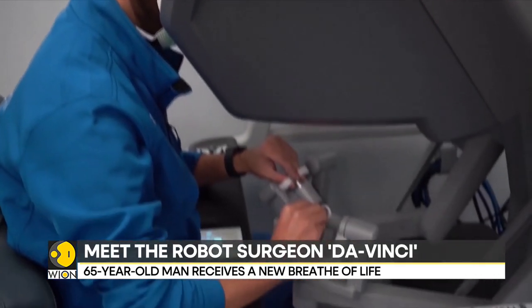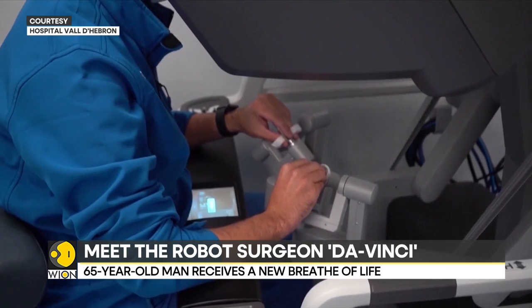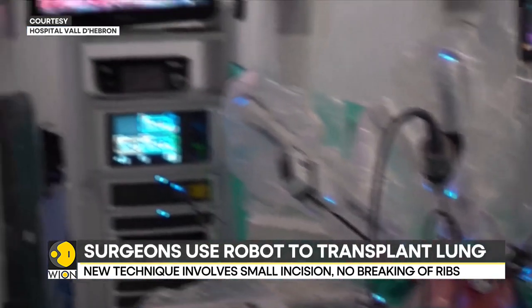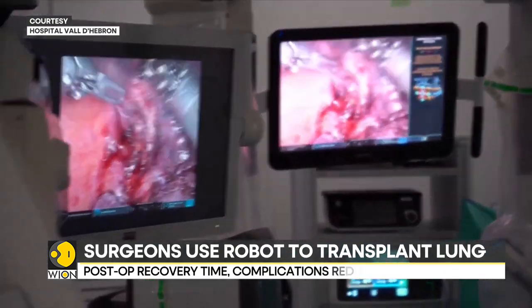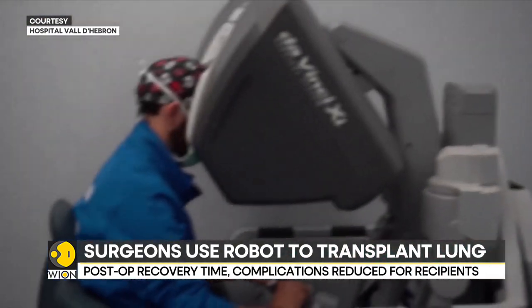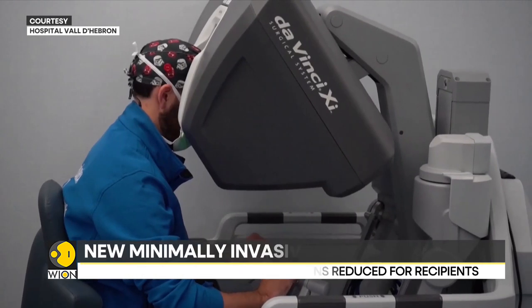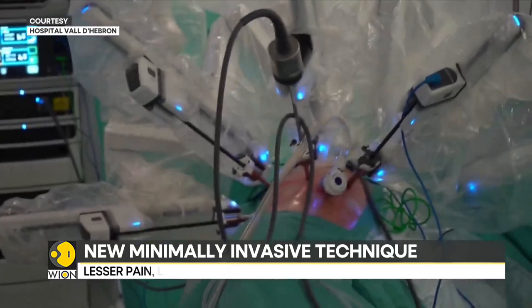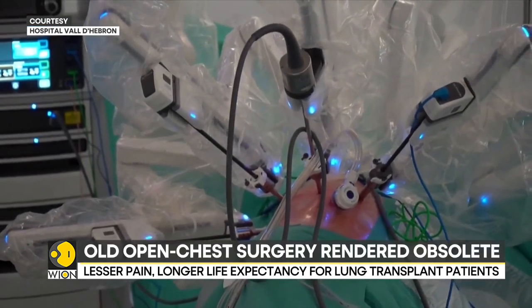The robotic procedure is touted to be less painful and safer as the wound heals easily with chances of infection dramatically less. This procedure shall also aid in post-operation recovery and lower organ rejection rates, a persistent concern for doctors and transplant recipients alike. This new method will make the old approach obsolete soon.